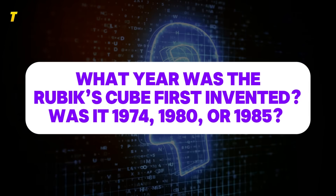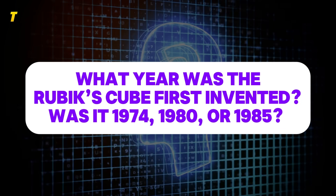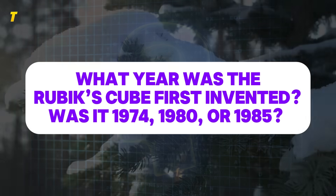Trivia question: what year was the Rubik's Cube first invented? Was it 1974, 1980, or 1985? Drop your guess below — we'll reveal the answer before the outro.